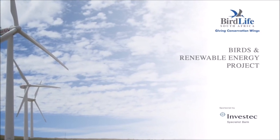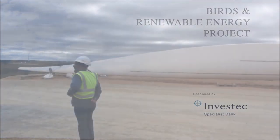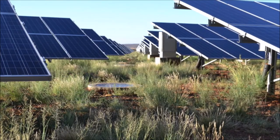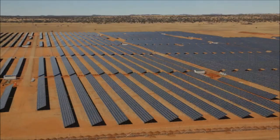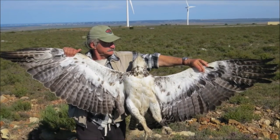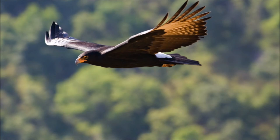BirdLife South Africa's Birds and Renewable Energy Project supports the responsible development of renewable energy in South Africa. The project was initiated in 2012, thanks to sponsorship from Investec Corporate and Institutional Banking, introduced just in time to support the imminent boom in renewable energy development brought about by the Renewable Energy Independent Power Producer Procurement Programme. Although renewable energy has lots of environmental benefits — most notably with regards to climate change mitigation and the improvement of air quality — it does have some downsides: it can alter large areas or fragment natural habitat, and can cause the direct mortality of wildlife.